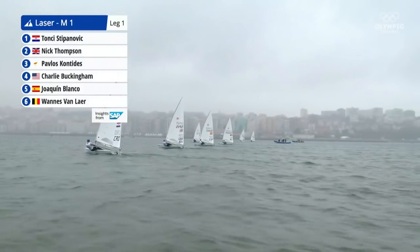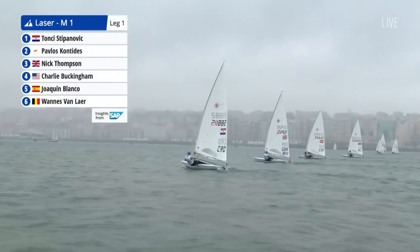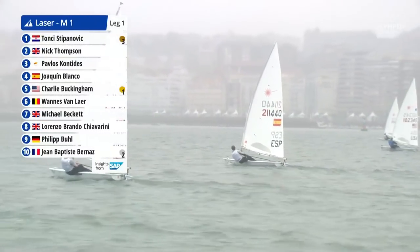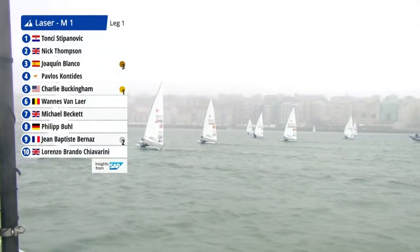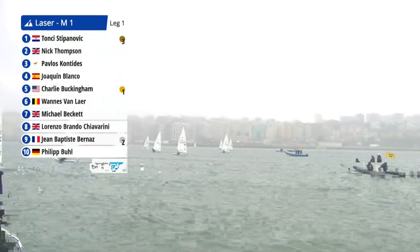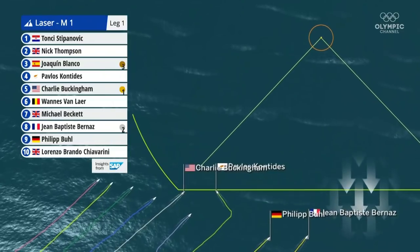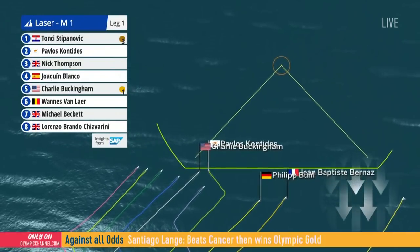At the moment it looks like he's being smashed by the left-hand side, unfortunately, because he's fallen way out of the top ten. Things could easily flick back again, but suddenly it's the boats on the left that are looking a lot better. In picture in fourth is Joachim Blanco, but it's Tonki Stepanovic from Croatia who is the new leader. Nick Thompson from Great Britain, double world champion in the class, also doing well on the left. Currently in gold medal position is Charlie Buckingham from the USA, displacing Jean-Baptiste Bernas from France to silver, with Spain's Blanco in bronze.